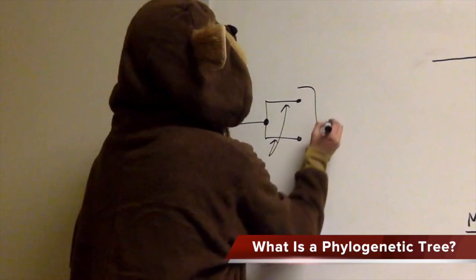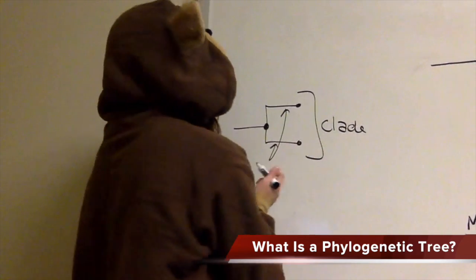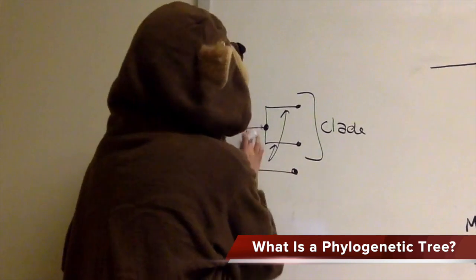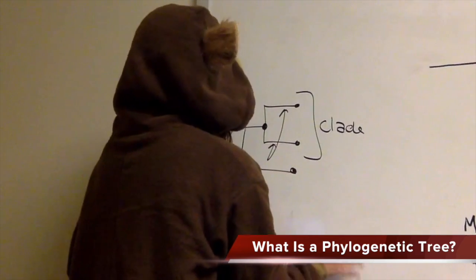The entire thing is called a clade, and in this experiment we're talking about a monophyletic clade, which is where all the descendants and ancestors are included together. If, for instance, you had another descendant over here that was not included, you did not have a monophyletic clade.